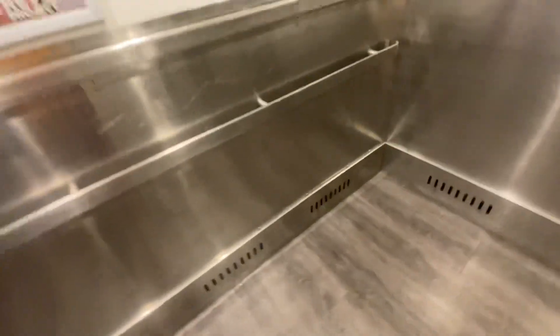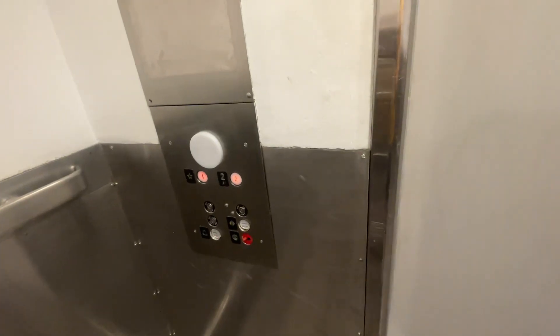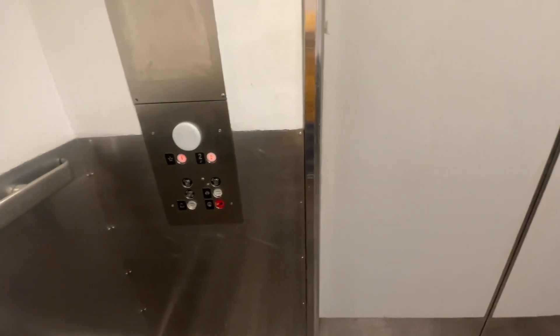It's a basic Macy's elevator, nothing too special. Indicator, fixtures. Capacity: 7,500 pounds.